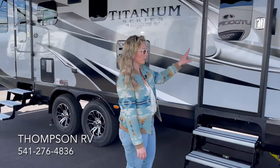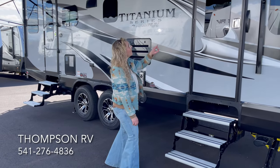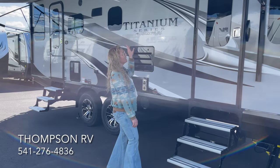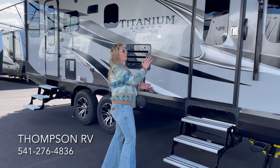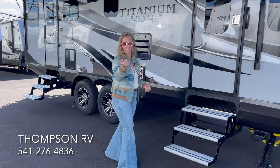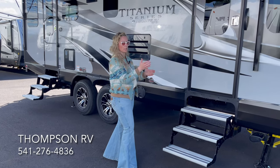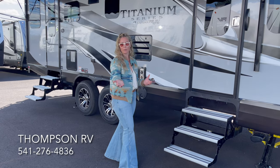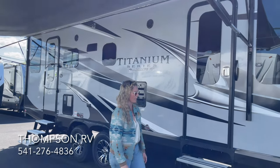This is the front entry door that goes into the bedroom — again, triple aluminum step. One thing I failed to mention is the aluminum that wraps around the awning. When this awning goes back in — of course it's all electric, and the Titanium even has a remote that runs this awning — it has an aluminum wrap to protect the fabric from sun damage. It also has an LED strip that goes the whole length of the awning.